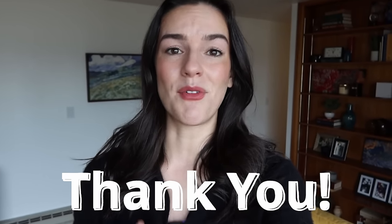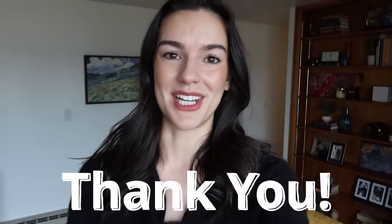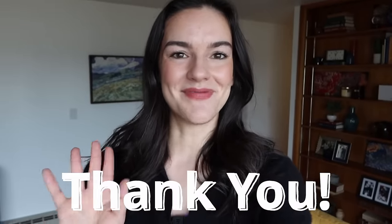Alright you guys, that's it for today! As always, thank you so much for watching. I hope you have a wonderful day, and if you think I earned a like or your subscription, I'd really appreciate that. Either way, I'll see you guys next time — bye friends!